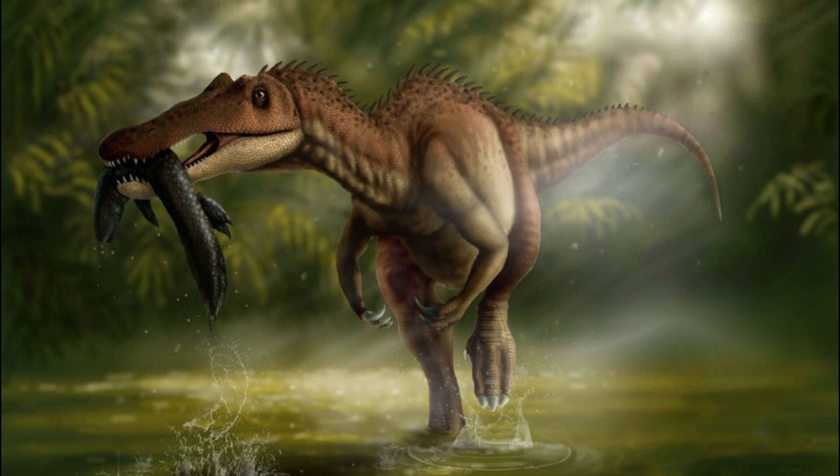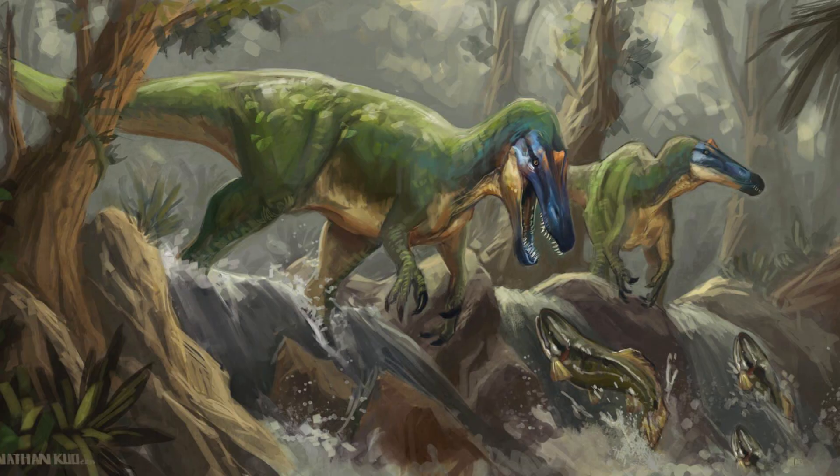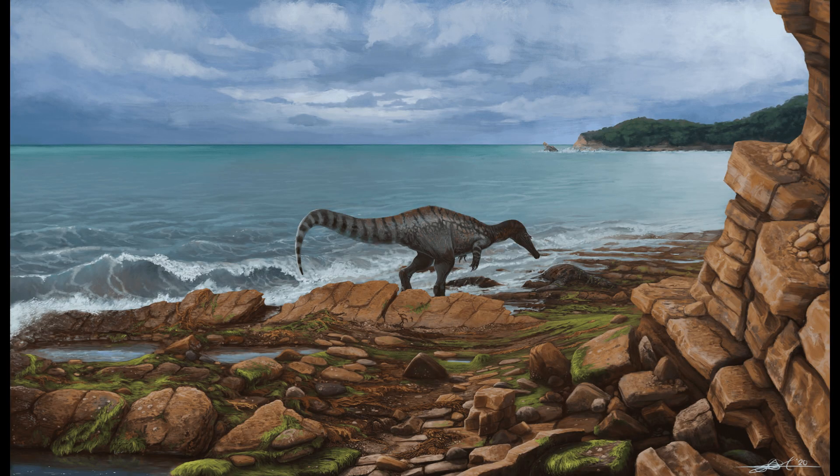Hey dino fans, welcome back to the channel. Today we are going to take a deep dive into the life of one of the most unique theropods that ever walked the earth, Baryonyx. This fascinating creature, known for its fish-eating habits and crocodile-like features, offers a unique glimpse into the diversity of the dinosaur world. We'll cover everything from its discovery to its evolution, so stick around if you're ready to explore this incredible dinosaur.